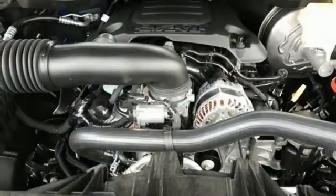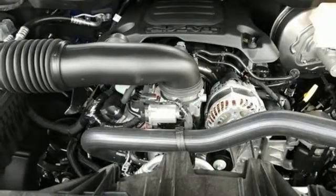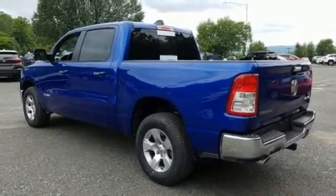Dual zone climate control, aluminum wheels, heavy duty shocks, auto dimming rear view mirror, and power heated mirrors.